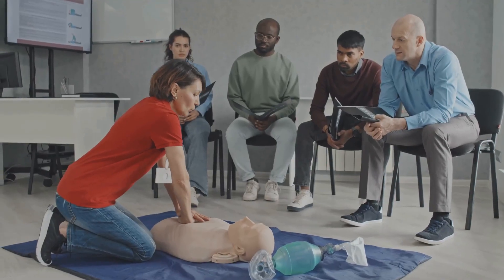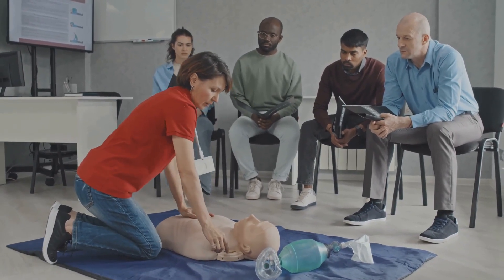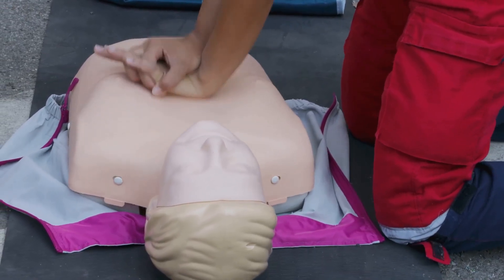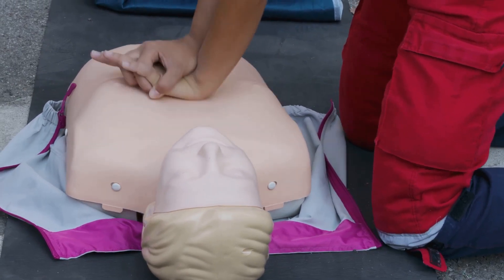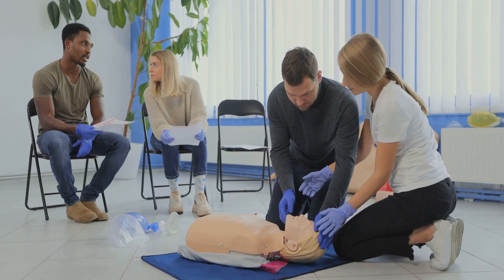They'll provide feedback, answer questions, and give you the confidence you need to act in a real-life emergency. So why wait? Find a course near you today and learn this invaluable skill. Remember, your actions can mean the difference between life and death. Be prepared, be ready, and be the difference.